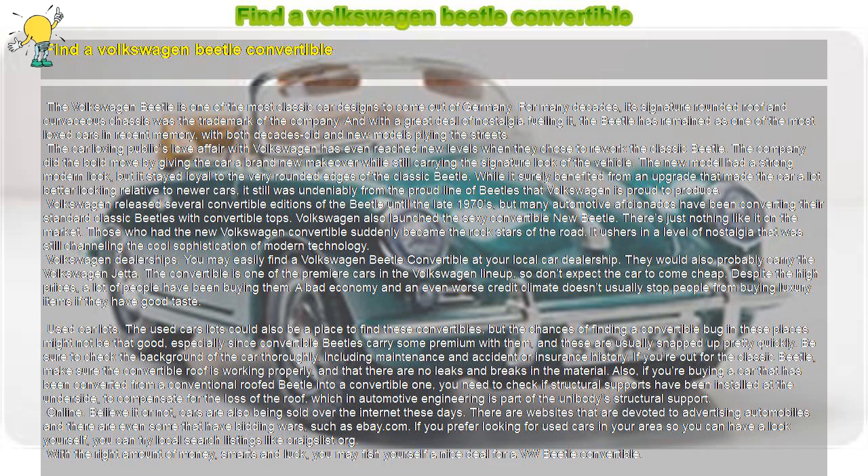While it surely benefited from an upgrade that made the car a lot better looking relative to newer cars, it still was undeniably from the proud line of Beetles that Volkswagen is proud to produce. Volkswagen released several convertible editions of the Beetle until the late 1970s, but many automotive aficionados have been converting their standard classic Beetles with convertible tops.